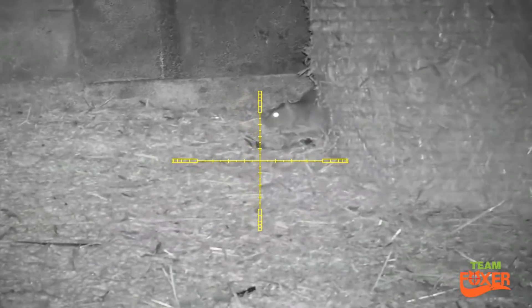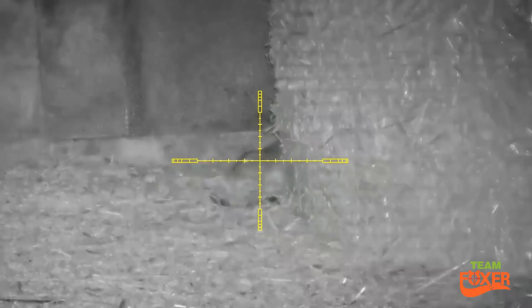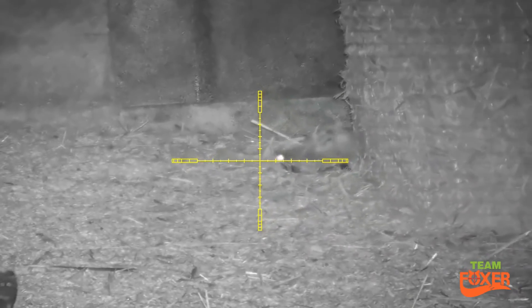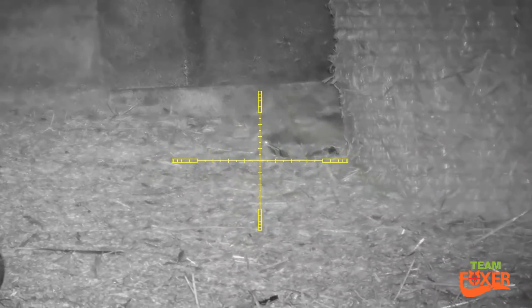So 24 rats on this video. Ended up cutting the evening short because it was far too windy — to the stage where I had problems actually trying to hold the gun still.